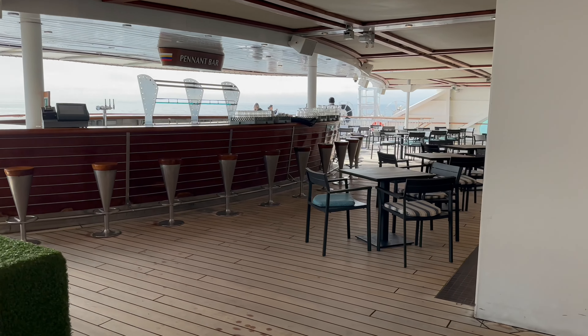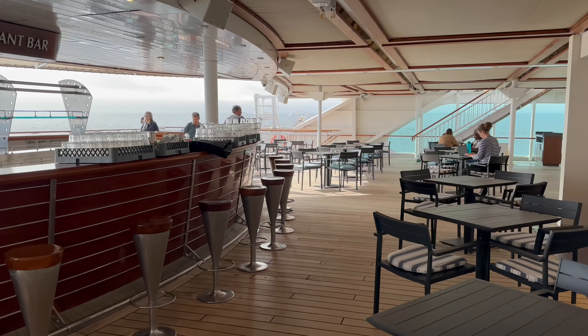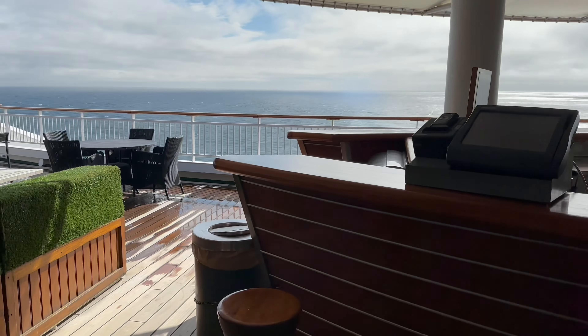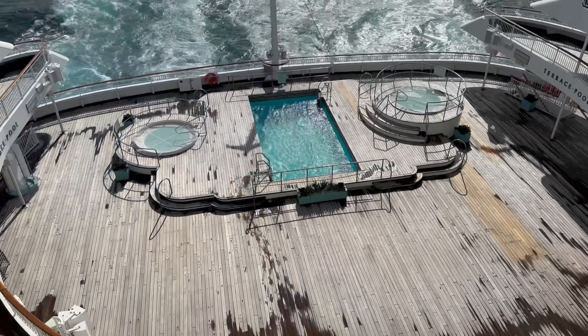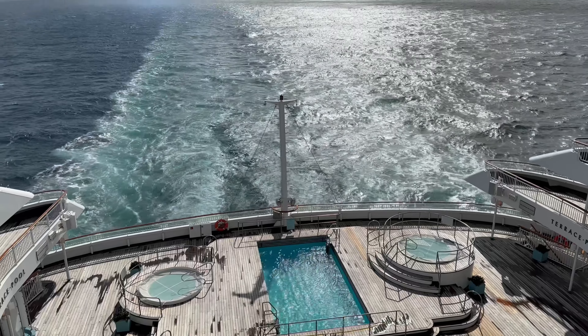And at the aft of the ship on deck 12 is the Pennant Bar, with plenty of tables and chairs should you wish to take your buffet meal outside for some alfresco dining. It's also an ideal place to come with a drink and check out the amazing aft views out to sea.